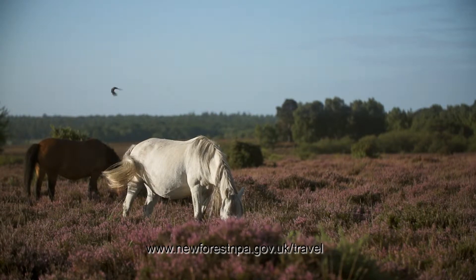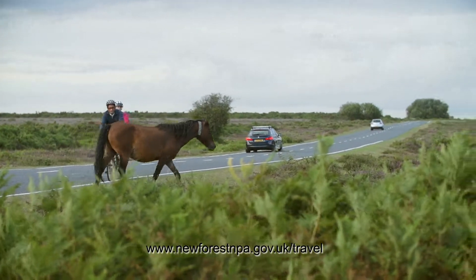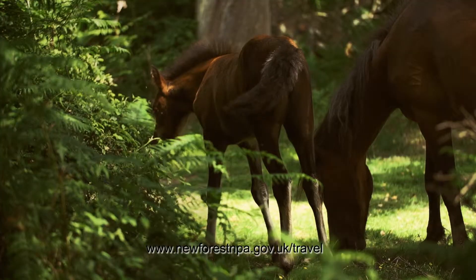The New Forest is one of the prettiest places in the country and it has some very special qualities as a national park. There are ponies roaming around everywhere, lots of woodland and protected heathlands and grasslands as well.